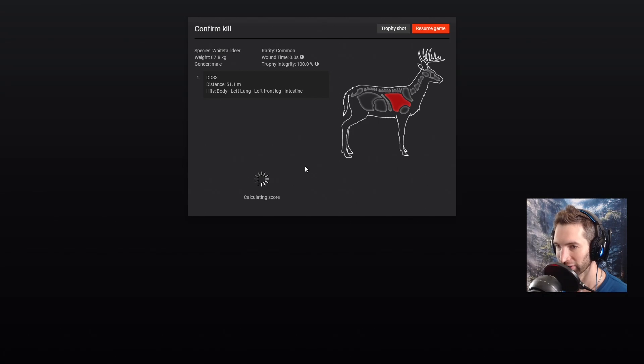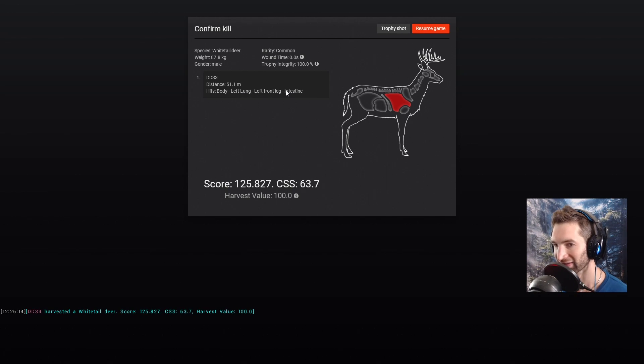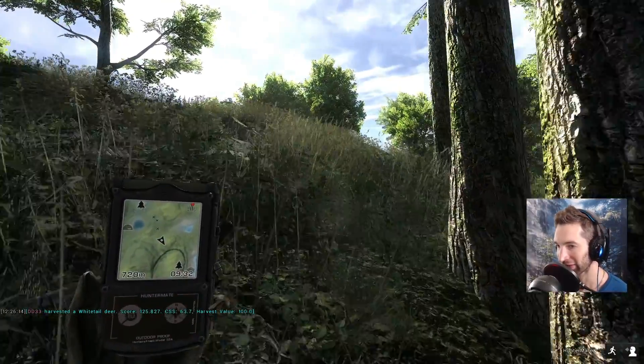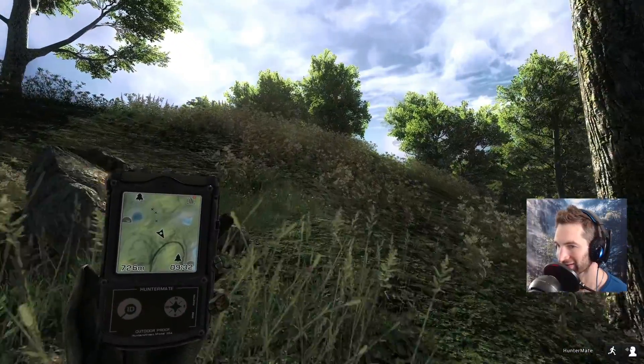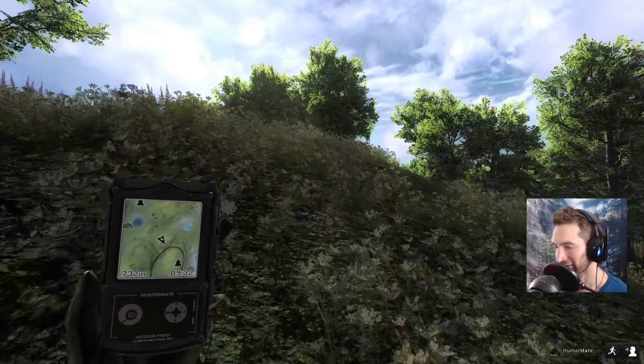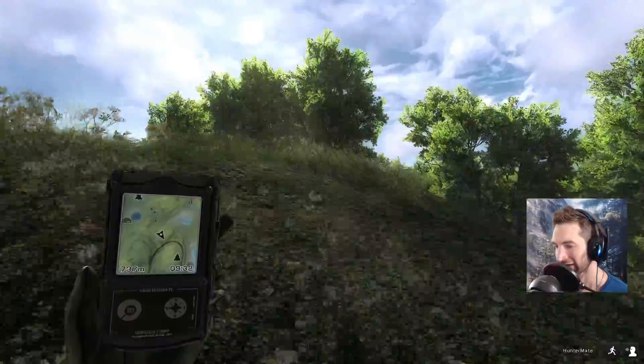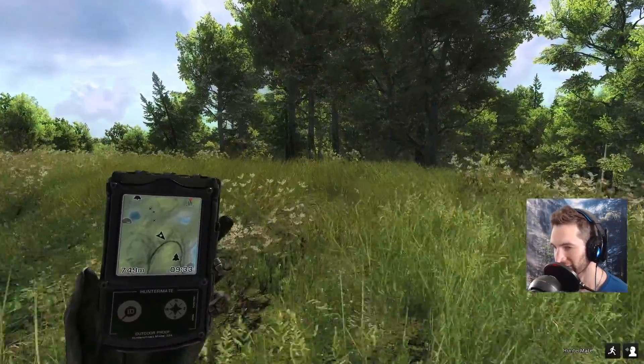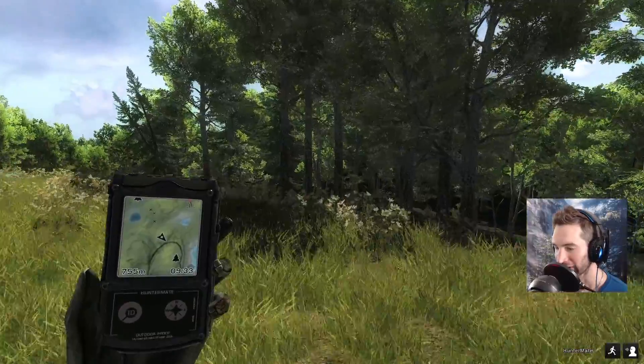We'll grab him and see how we did. Looks like a left lung, left front leg and intestine at 51 yards away — he scored 125. So 50 yards with buckshot took him down no problem; it's not even like he flinched, he just completely piled up. That means you could probably take shots out to like 70-75 yards — I wouldn't go past 80 — not even close, because we took a shot at a coyote yesterday and that didn't work out so well.